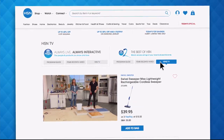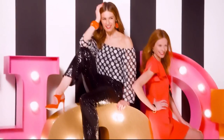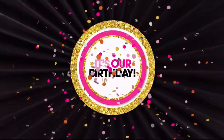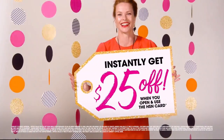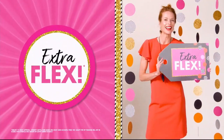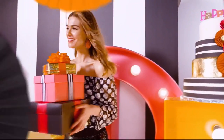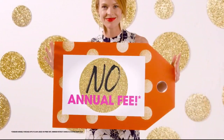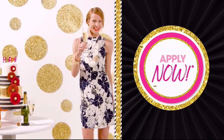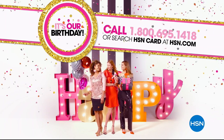With HSN2, there's always something different from what's currently airing on HSN. Head over to HSN.com or open the HSN mobile app to start watching. It's our birthday — apply for the HSN credit card and party like a VIP. Instantly get $25 off when approved. Enjoy extra FlexPay on jewelry, beauty, and fashion purchases every day, plus VIP financing, easy returns, exclusive offers, and no annual fee. Call 1-800-695-1418 or search HSN card at HSN.com.